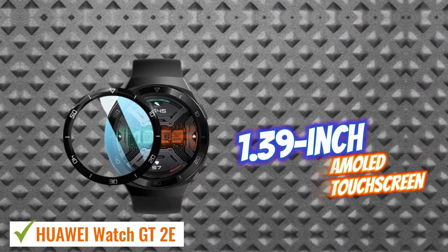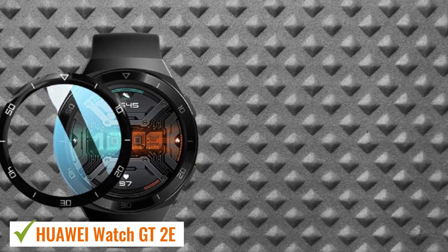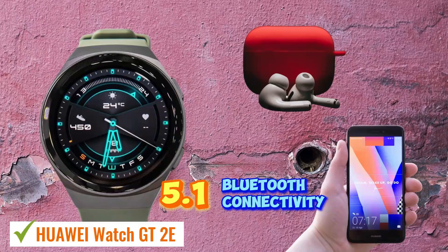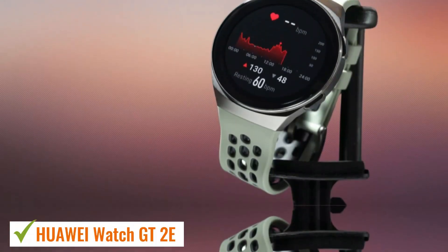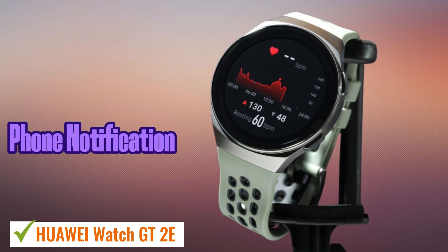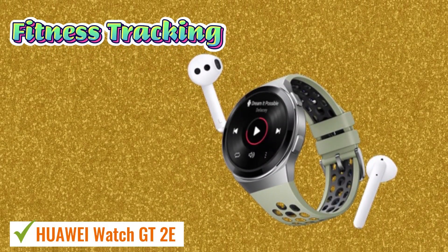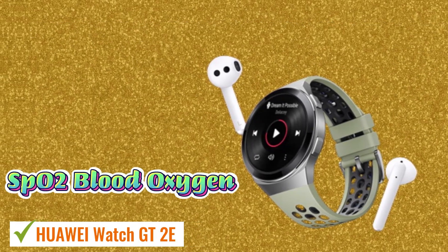It features a 1.39-inch AMOLED touchscreen display with convenient always-on functionality, delivering responsive inputs and crisp visuals with a 454x454 resolution. Bluetooth 5.1 connectivity allows seamless pairing with phones or headphones, though some features may not be available on iOS devices. Modern features include swappable watch faces, 2GB of storage for music, and phone notification viewing. It excels in fitness tracking capabilities including built-in GPS, various workout modes, continuous heart rate monitoring, and SpO2 blood oxygen readings.